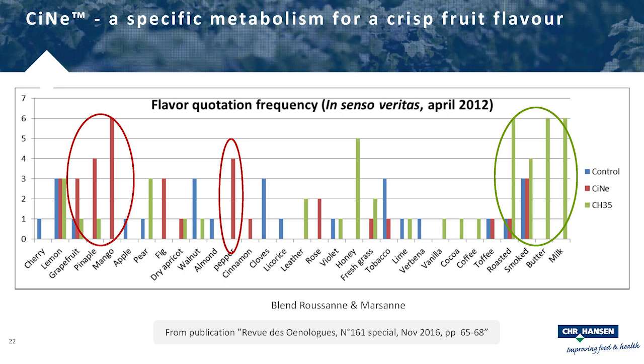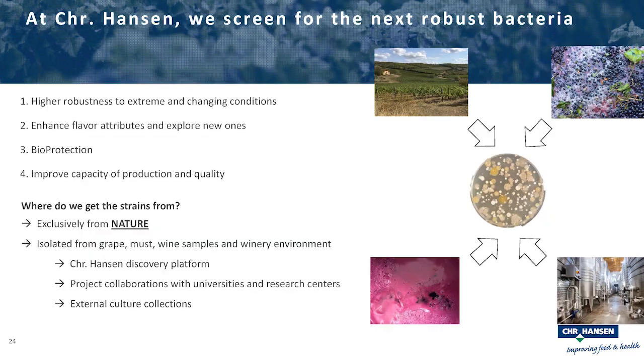All our strains are isolated from nature — from grapes in the vineyard, from must, or from fermenting wine — all originating from wine environments. We constantly look for new strains as customer requirements evolve, working toward enhancing specific flavors, adapting to climate change conditions, and advancing bioprotection. We work together with universities and research centers, and sometimes isolate strains ourselves.